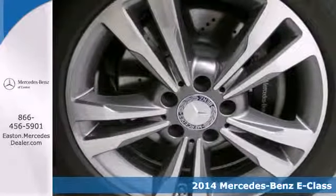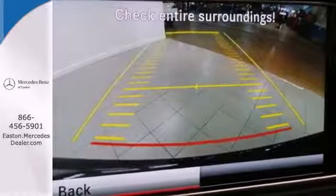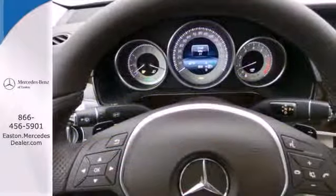It has dual exhaust, heated mirrors, rain-sensing wipers, and fully automatic headlights accenting a sexy exterior design.